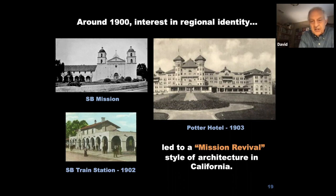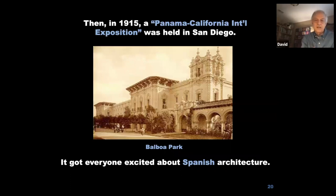When they built the train station in Santa Barbara in 1902, they picked up the arcade from the Santa Barbara mission and used it at the train station. A year later, the very elegant Potter Hotel was completed, built between the train station and the beach, attracting people from all over the United States. It was a real luxury hotel, and they picked up the theme of the mission by using the two twin bell towers.